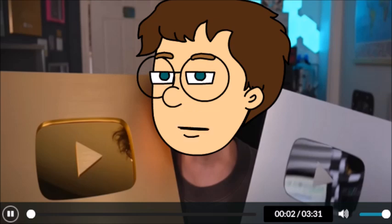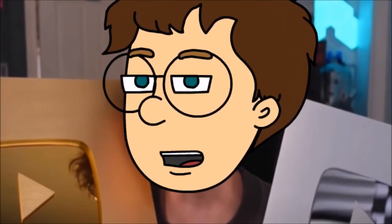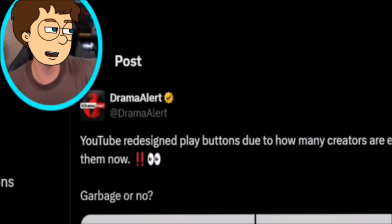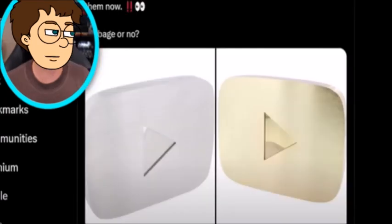YouTube are no longer making silver and gold play buttons, or at least that's what people are saying, so let's investigate. This news started spreading a few days ago, mainly on Twitter, when large accounts like DramaAlert tweeted out 'YouTube redesigned play buttons due to how many creators are earning them,' and attached a couple of pictures of the supposed redesigns.